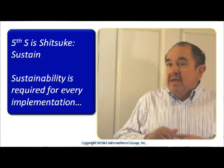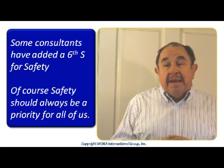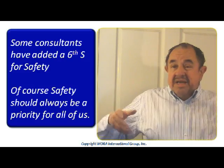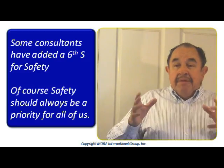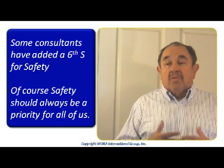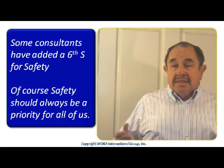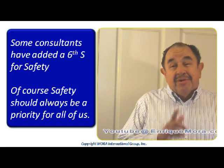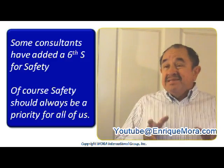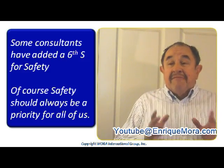There is a sixth S that some consultants have been adding to the five S's. The sixth S is for Safety. Of course, safety should always be a very important priority for all of us. We want everybody to work safely, in a secure form, in their working area. I believe that you all will find that this discipline of the 5S, or the 6S, however you call it in your plan, helps avoiding waste of time and also raises the self-esteem of people who work in such nice conditions.